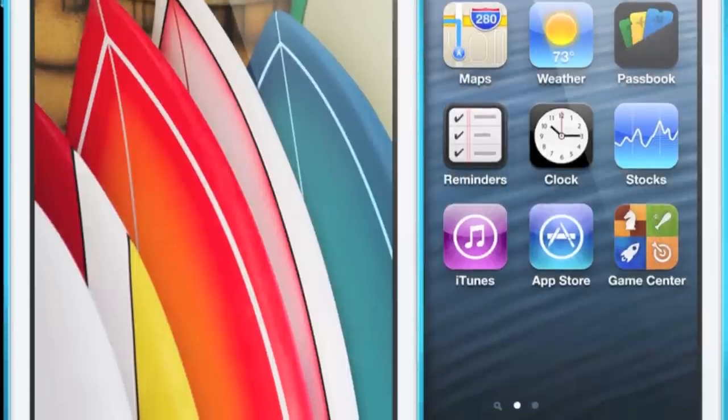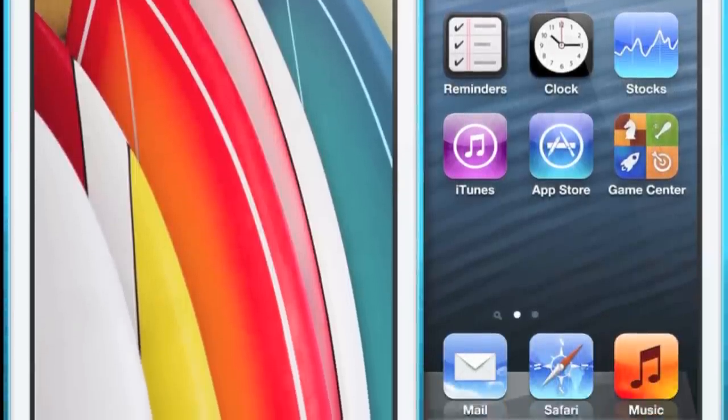Stay tuned and subscribe for more upcoming news, unboxings, jailbreaks, and more on the iPod Touch 5th generation and iPhone 5. Please like and favorite this video and leave a comment down below telling me what you think about this new iPod Touch. I hope you enjoyed the preview, guys. Peace.